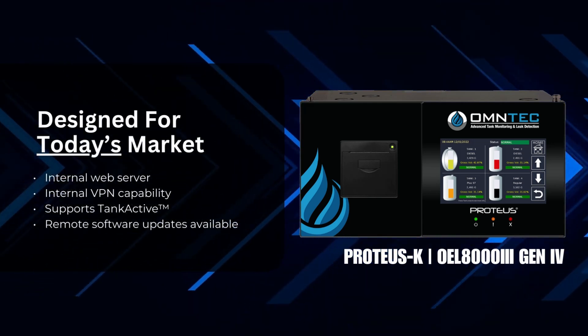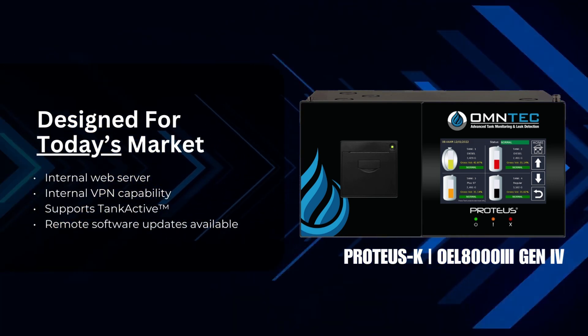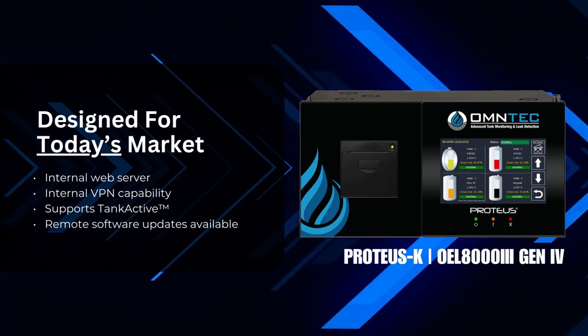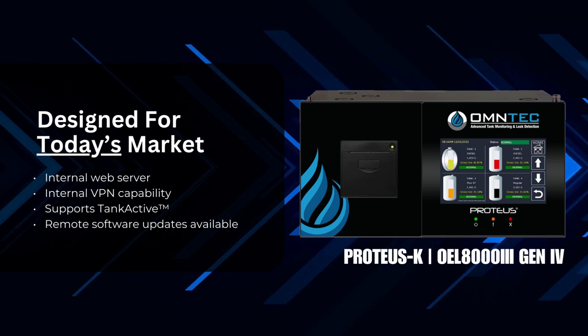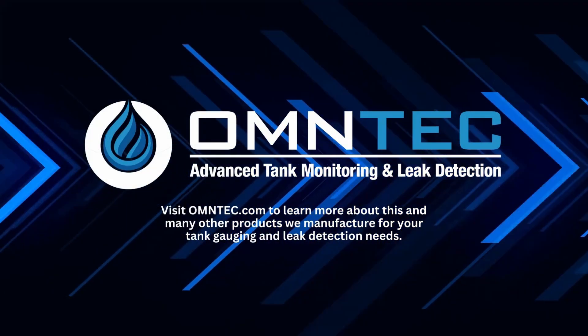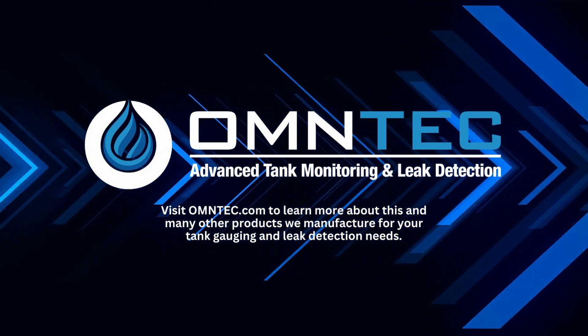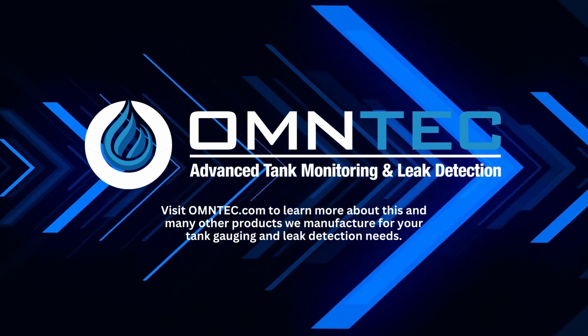The Proteus-K comes with built-in features like a web server for easy access and control, built-in VPN capability for secure remote access, compatibility with tank active tank inventory monitoring, and remote system software updates. Visit omtech.com to learn more about the Proteus-K automatic tank gauge and explore our wide range of products designed to keep your operations running smoothly.